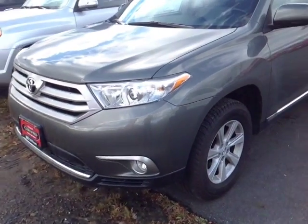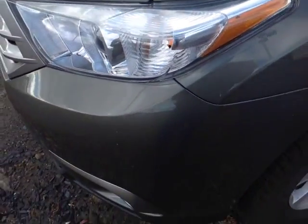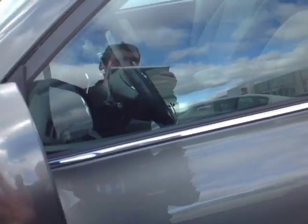And here it is — a certified pre-owned 2011 Toyota Highlander in Cypress Pearl. Halogen headlights with projector beams, fog lights, and 17-inch alloys, four-wheel disc brakes, keyless entry, and fold-away side view mirrors, all standard.